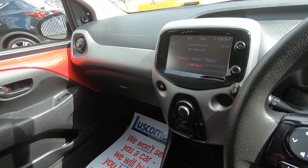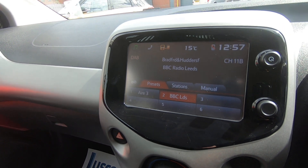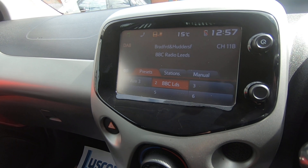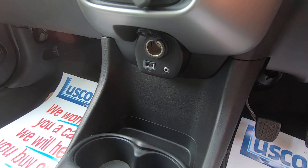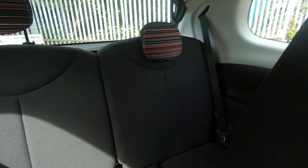The in-car entertainment features a colour touch screen. You've got Bluetooth, DAB digital radio, but you've also got smartphone link for streaming music, a handy USB charging point for mobile devices, and an auxiliary point.